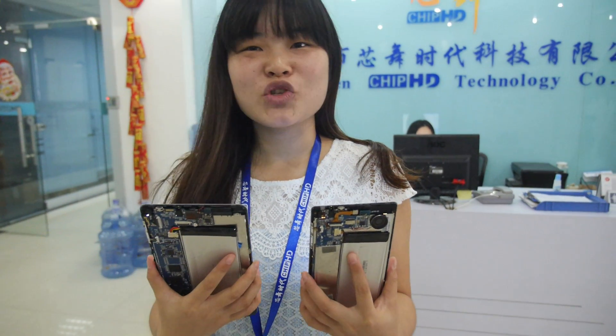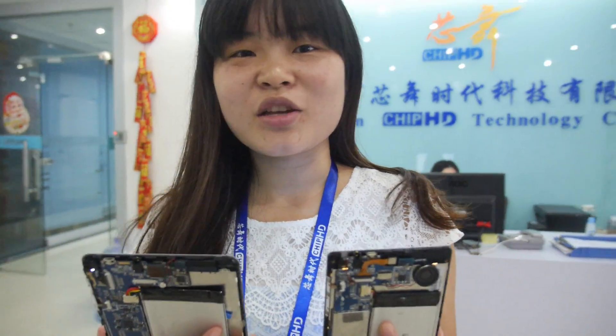We're here at Chip HD. We found it in 2008. We focused on the PCB design, and this is an Allwinner A33 PCB design.